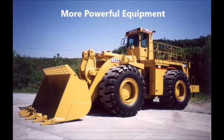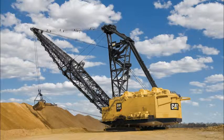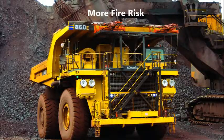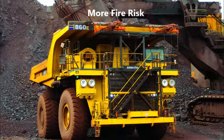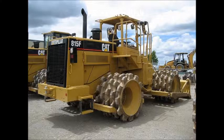As technology advances, equipment manufacturers are designing machines that are more powerful and productive. The downside to these advances is increased heat throughout the engine compartment and more hydraulics. The consequence is additional and more severe fire risk.